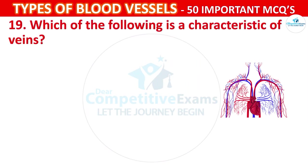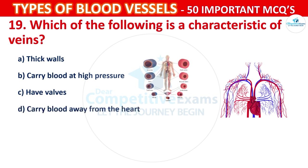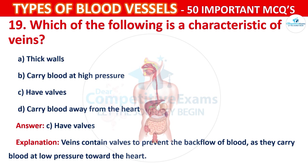Question number 19: Which of the following is a characteristic of veins? Your options are: Thick walls, Carry blood at high pressure, Have valves, or Carry blood away from the heart. The correct answer is C, that is have valves. Veins contain valves to prevent the backflow of blood, as they carry blood at low pressure toward the heart.